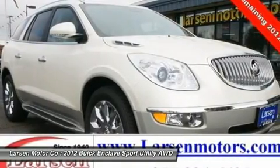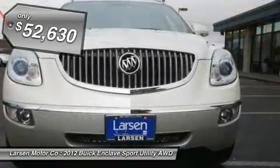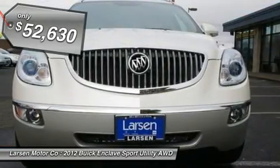Driver confidence package: rear view camera system, remote vehicle starter system, and ultrasonic rear parking assist.